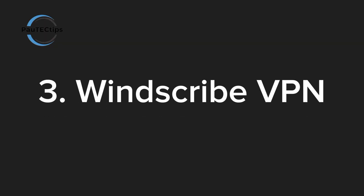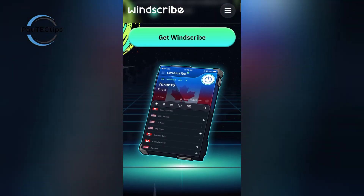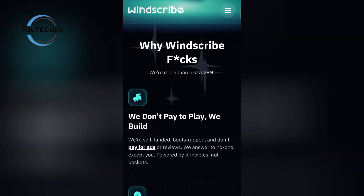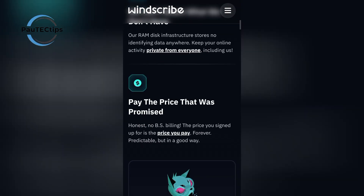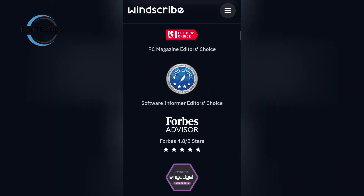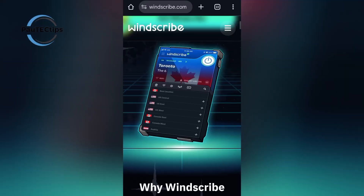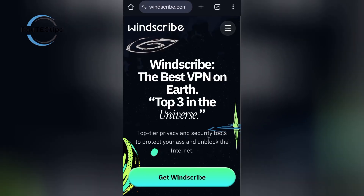Third, we have Windscribe VPN. The free version gives you 10 gigabytes per month, which is generous compared to most VPNs. Plus, if you tweet about them, you get an extra 5 gigabytes. Windscribe is great for streaming, bypassing geo-restrictions, and securing public Wi-Fi. It's one of the best free VPNs for secure browsing in 2025. You can download it from their official website or the app stores.